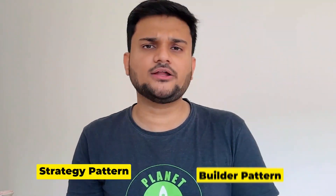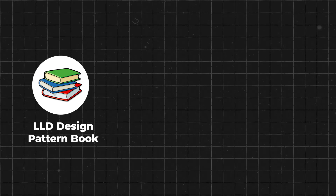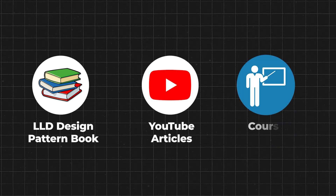Based on these SOLID principles, try to learn about some LLD design patterns. Think about the strategy pattern, builder pattern, and what cases these patterns apply to. There are more interesting patterns like the state design pattern using which you can design an ATM machine. I actually have a video on my channel where I talk about how to design an ATM machine using the state design pattern. You can refer to any LLD design patterns book, YouTube videos, or courses to learn these design patterns.